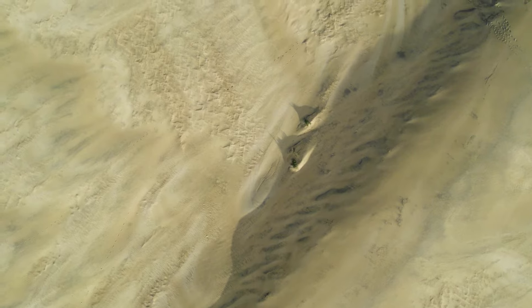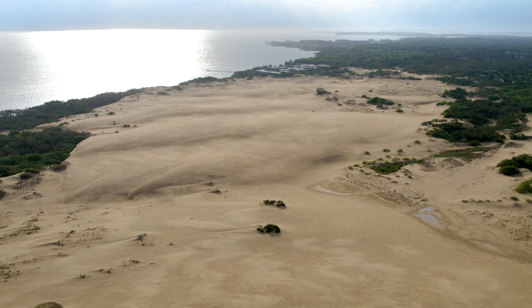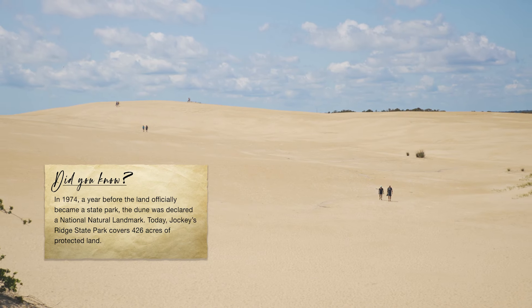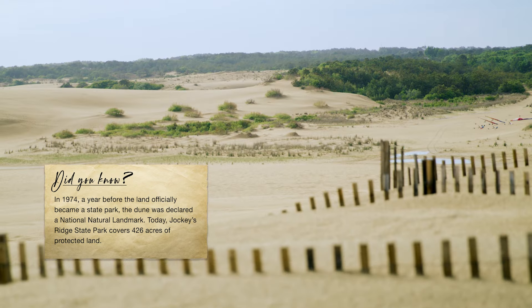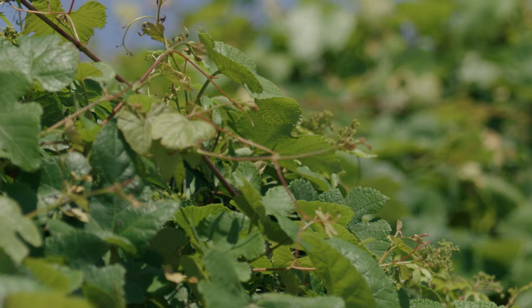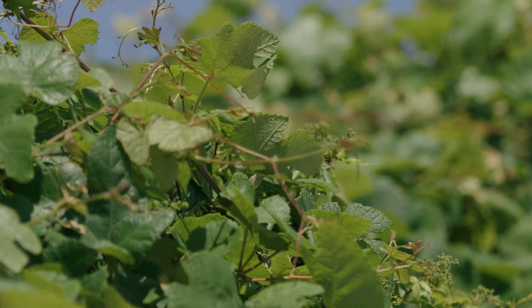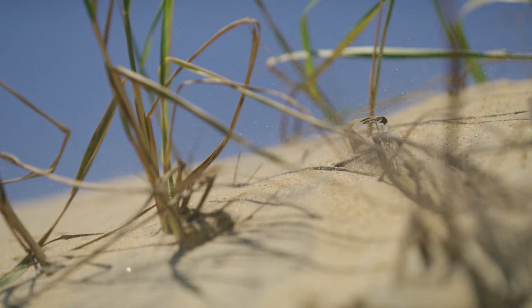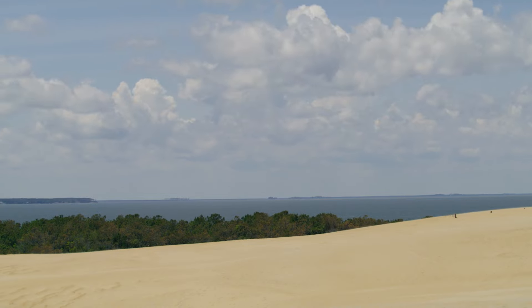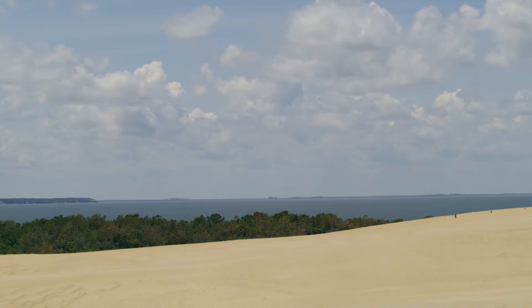Jockeys Ridge State Park is made up of the largest natural sand dune system on the East Coast. Small patches of plant life make their home on Jockeys Ridge, but most of the park is composed of shifting sand. In the northern outer banks, the southwest winds in the summer and the northeast winds in the winter constantly reshape the dunes at Jockeys Ridge.